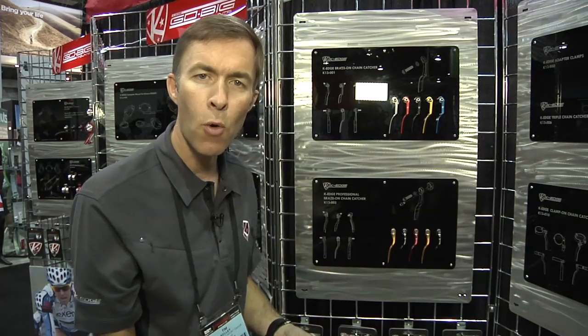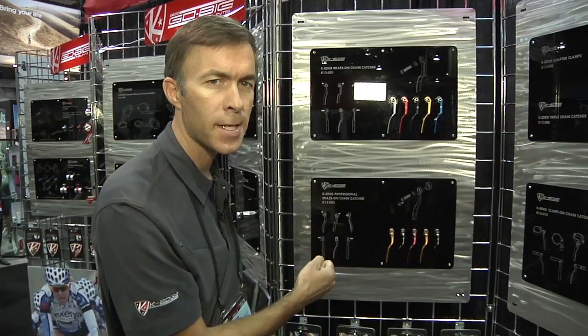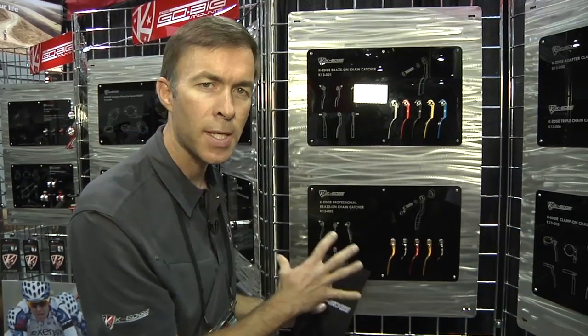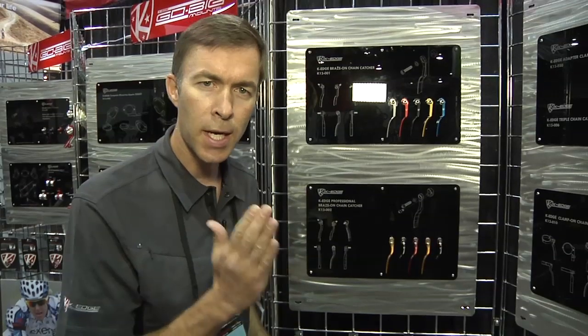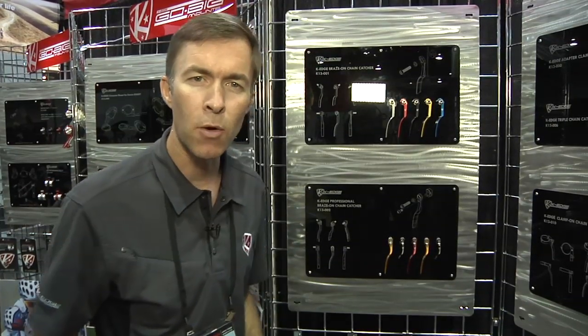The goal was to not plug the derailleur bolt hole, so a mechanic — truly a pro mechanic — could come in right before the race and tighten that derailleur, make sure it was tight on the bike so it shifted well. Then the set screw would allow the chain catcher to be in that perfect position with just that millimeter of clearance.